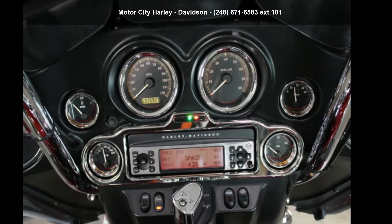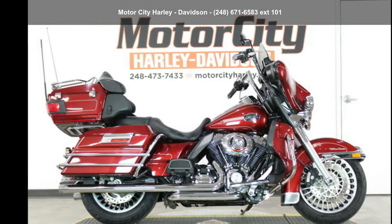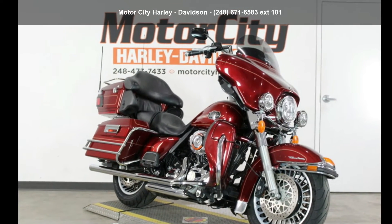Imagine yourself on this Harley-Davidson 2009 FL-HDCU Ultra Classic Electric Glide. If you are looking for a great motorcycle, this one could be yours today.